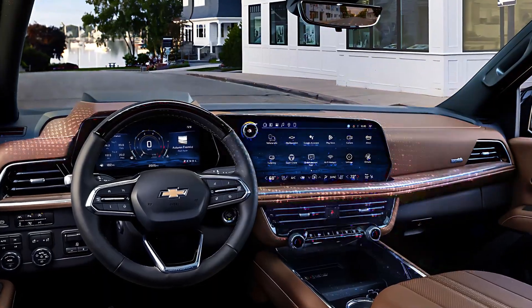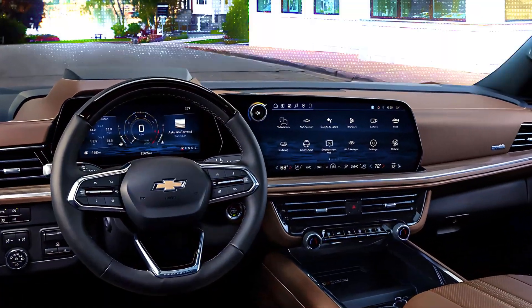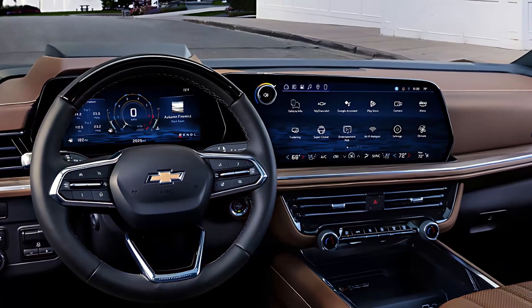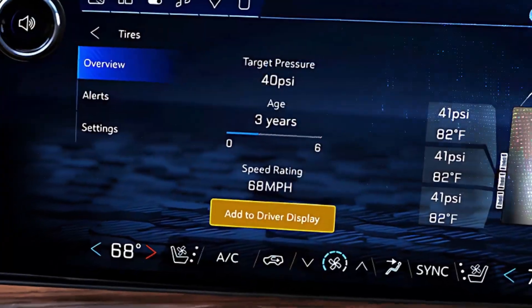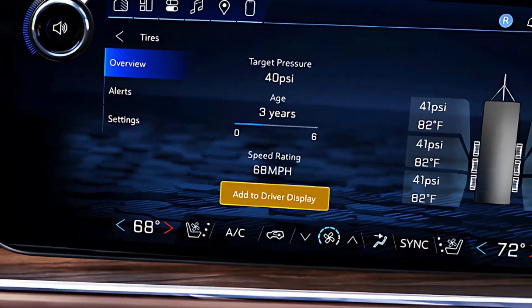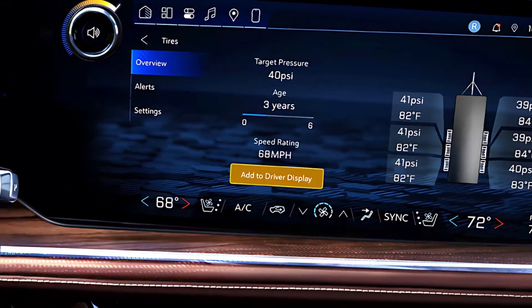Step inside a tech oasis. The bigger changes happen inside — the interior gets a design overhaul with new materials and a revised layout. But the real stars of the show are the two new digital displays: a massive 17.7-inch infotainment touch screen and an 11.0-inch digital gauge cluster.